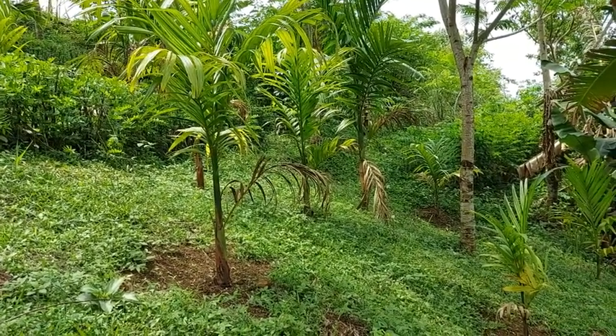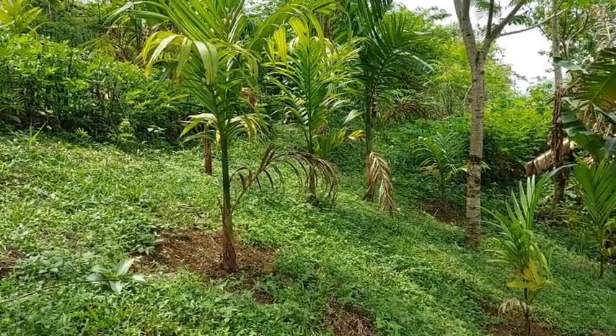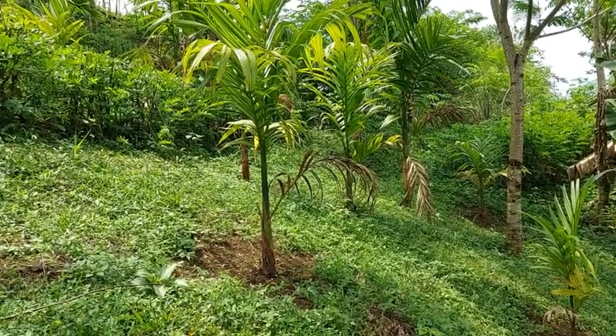Betel nut saplings, a couple of years old now, are doing very well under the semi-shade of the tree bean and also banana.